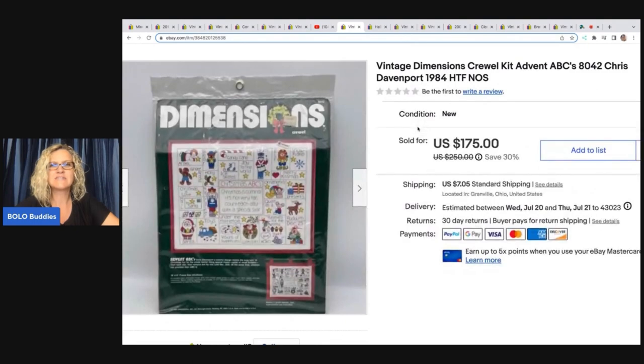The next item I sold is this vintage Dimensions crewel kit, Advent ABCs, 1984 — hard to find new old stock. Got this at a thrift store for $2.50. I have footage of this from a thrift store haul video where I picked it up — I knew it was going to be good, but it was really good. I ended up selling this for $150, and the buyer was all in for $170.28.